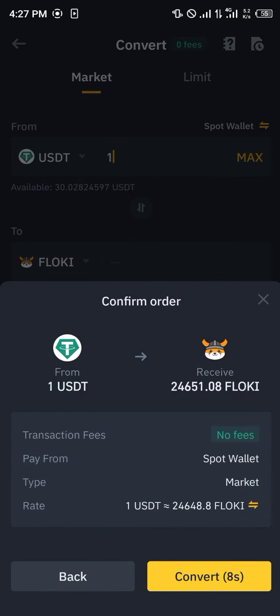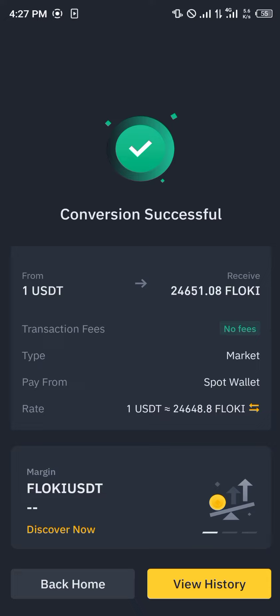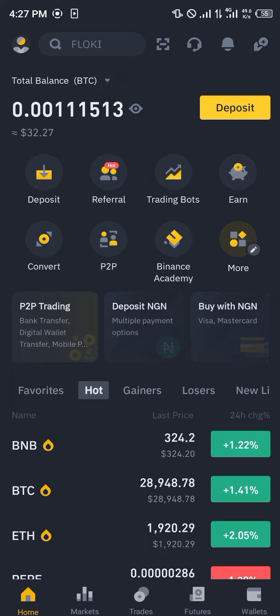One dollar's worth of Floki is equivalent to 24,651 Floki. You simply click on Convert and the conversion is successful. That's basically how it works.